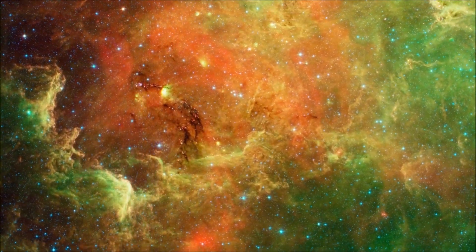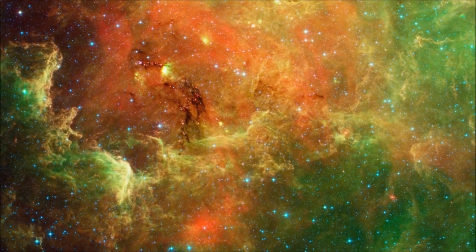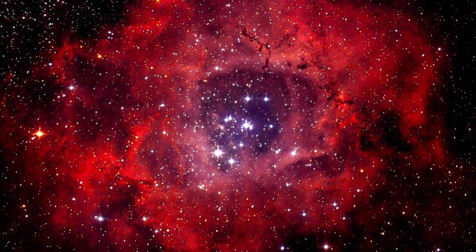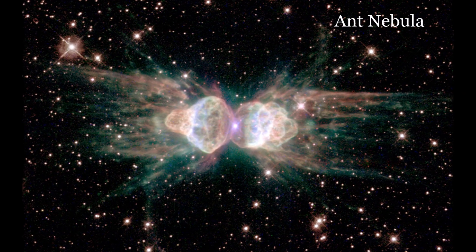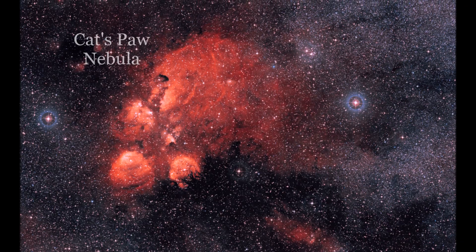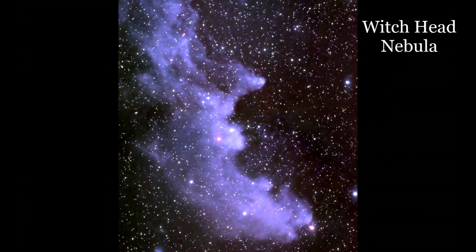Like the clouds in the sky, nebulae come in interesting shapes, like flowers, insects, animals, or people.